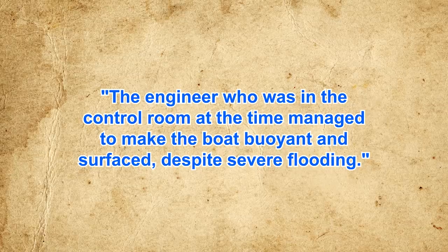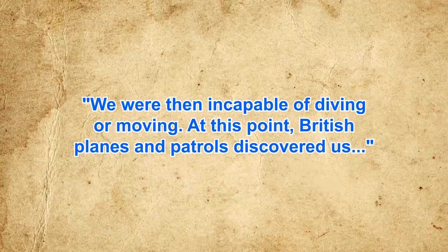As this was all happening, Captain Schlitt ordered the vessel to surface. He states: 'The engineer, who was in the control room at the time, managed to make the boat buoyant and surfaced despite severe flooding.' So here they were — diesel engines down for maintenance, batteries soaking in seawater, chlorine gas filling the ship, and they were on the surface just off the coast of enemy territory, incapable of diving or moving. British planes and patrols discovered them. With few options available, Captain Schlitt ordered various valves on the U-1206 be opened to fill it with water, after which the crew abandoned the sub, which shortly thereafter sank.